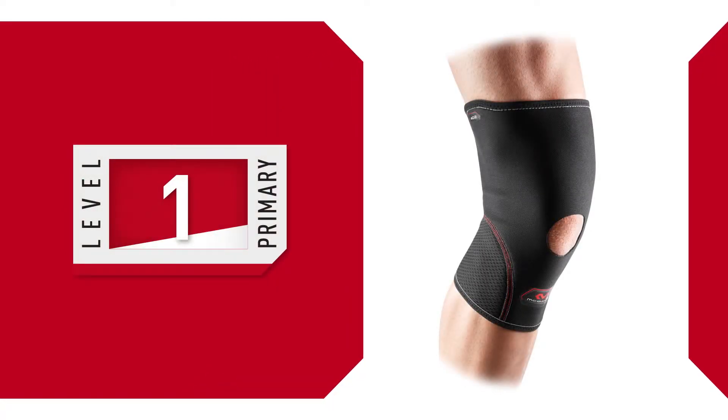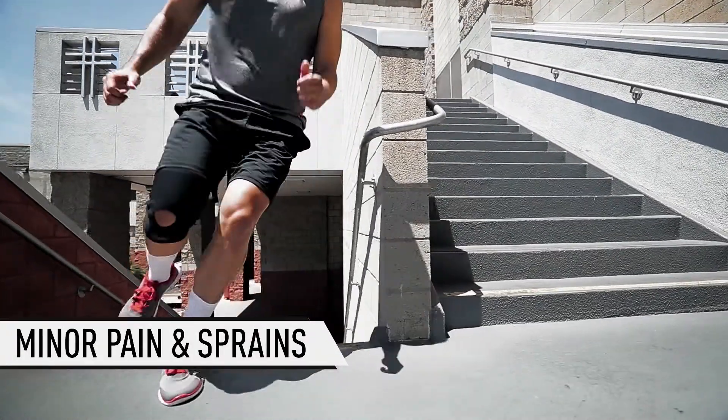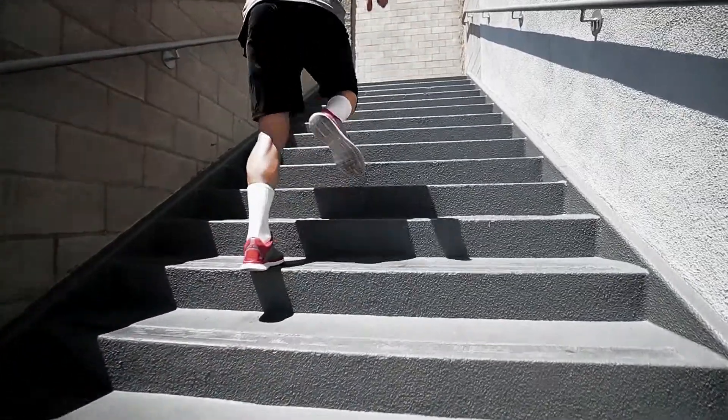Primary Level 1 is designed for minor pain and sprains. Level 1 may also help reduce the effects of mild arthritis, bursitis, and tendonitis. Compression is key.